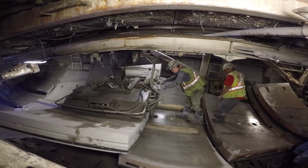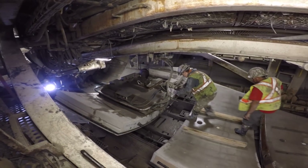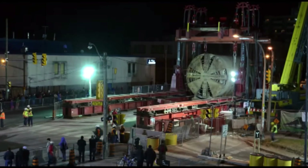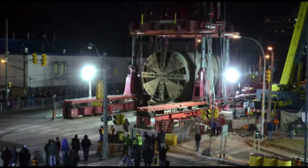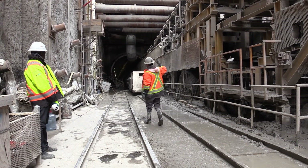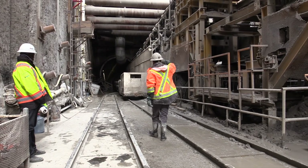The project overcame significant challenges, including tunneling under active GO passenger rail lines, lifting and transporting TBM shields in one piece over an active subway line, and managing and relocating aging and complicated infrastructure utilities.